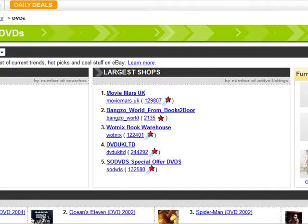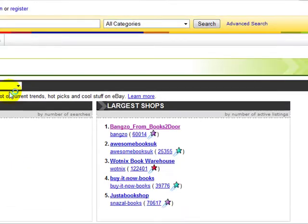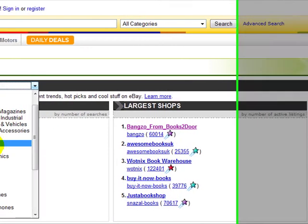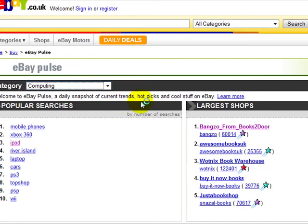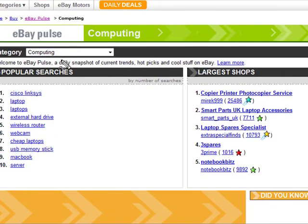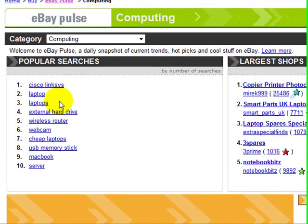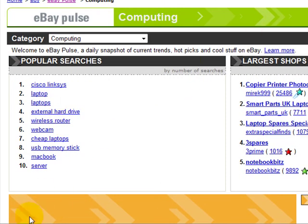Let me go to a different section and click on Computing. As you can see, these are the most popular searches in relation to computing. So when you're actually selling something on eBay, eBay Pulse is pretty useful to go on to, so you can see the keywords people are actually typing right now on eBay. Thank you very much for watching this video.